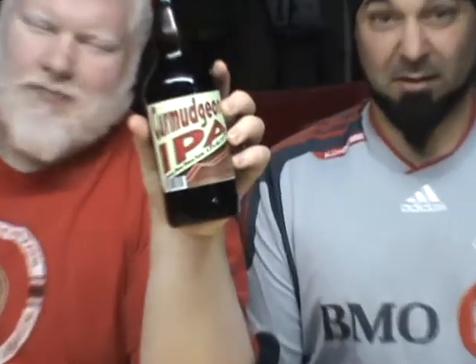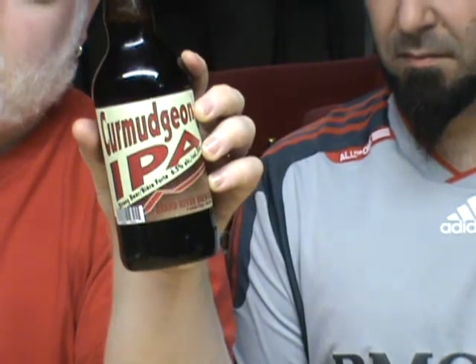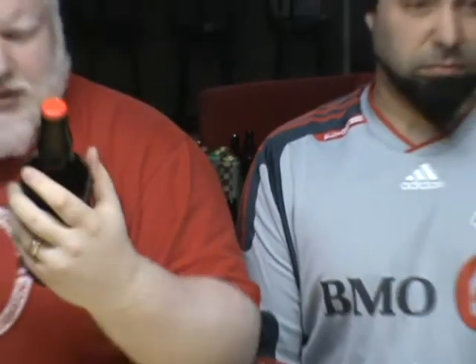Good day YouTube, and welcome to another episode of the Albino Rhino Beer Review. We have the cartoon who's sad because he just finished his spruce beer, and the rhino, and he's going to be more sad right now because we're drinking a beer that he's just going to love. We're drinking the Curmudgeon IPA. The Curmudgeon IPA is 6.5% alcohol. It's brewed by the Grand River Brewing Company in Cambridge, Ontario. This beer has won the best IPA at the Ontario Beer Awards.